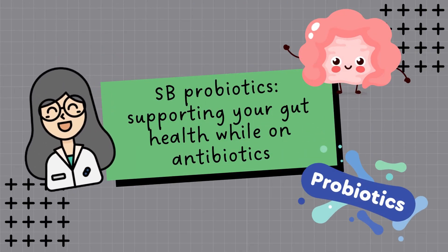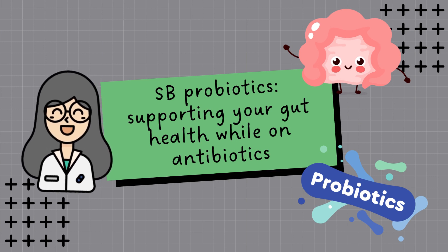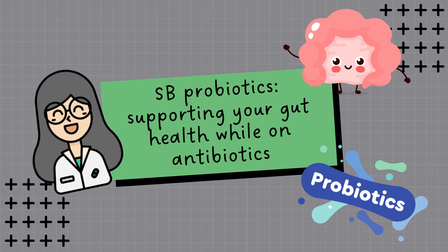Hey everyone, I'm your friendly pharmacist and today we have an exciting topic to discuss: the benefits of SB probiotics for those taking antibiotics. Let's get started.